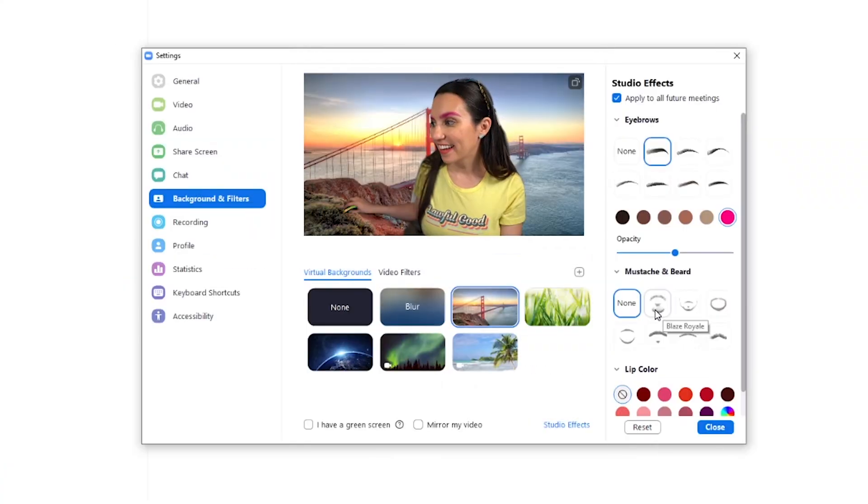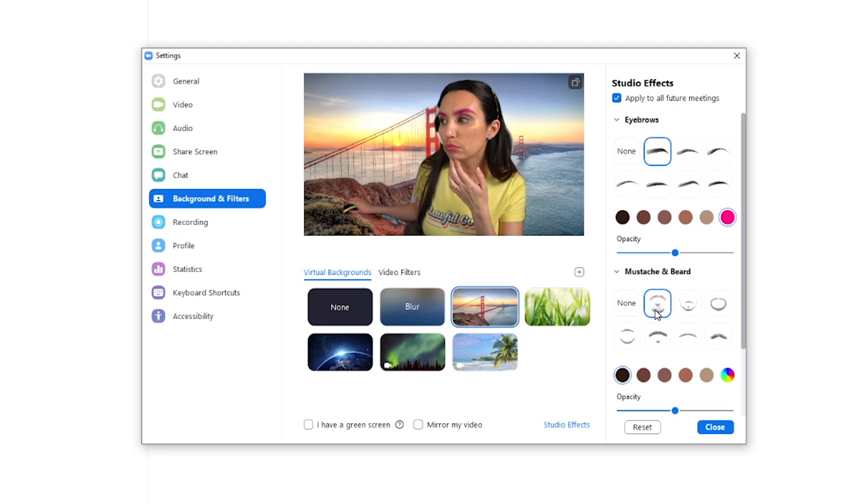If you want to go even farther, Zoom now offers video filters as well, allowing you to add hats, borders, artistic photo effects and more. And if you want to go even farther farther, the Studio Effects option in the lower right will let you add eyebrows, facial hair, lipstick, etc., and is a real hoot. If you love the new look that you've created, you can even check the box to set it for all future streams. Hard nope there.